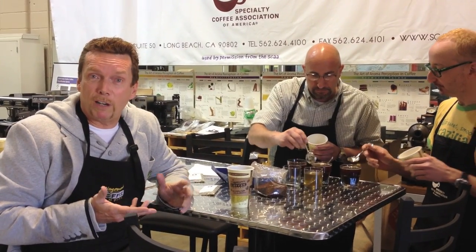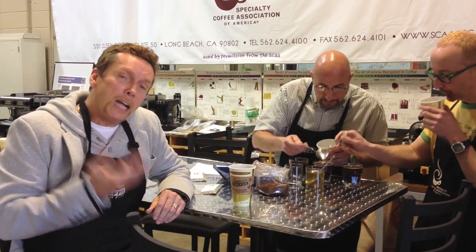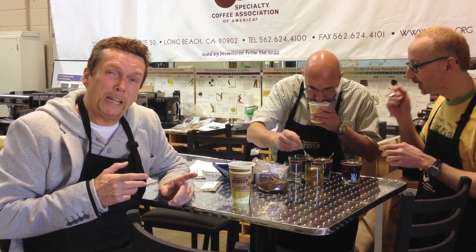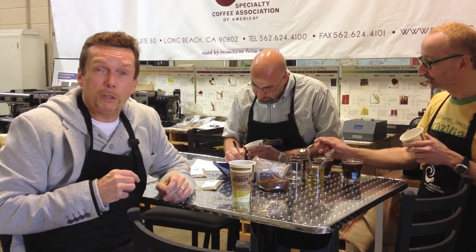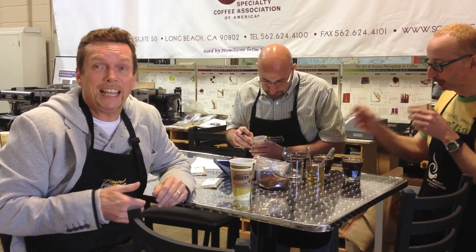We're going to start cupping. I'm inside Zingerman's Coffee's cupping lab. Cupping is a process by which they evaluate the individual quality of the coffee. This helps them determine which coffees they're going to bring in and actually serve for you out in their store.